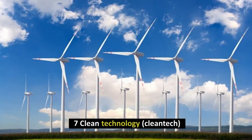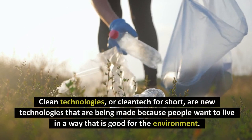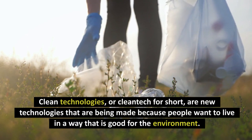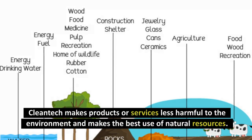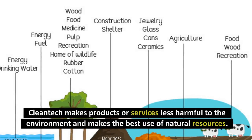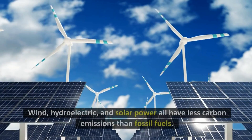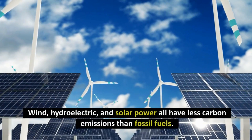Number 7: Clean Technology. Clean technologies, or clean tech for short, are new technologies that are being made because people want to live in a way that is good for the environment. Clean tech makes products or services less harmful to the environment and makes the best use of natural resources. Renewable energy is the most well-known attempt to make technologies that are good for the environment. Wind, hydroelectric, and solar power all have less carbon emissions than fossil fuels.